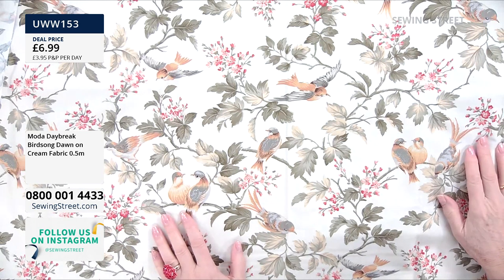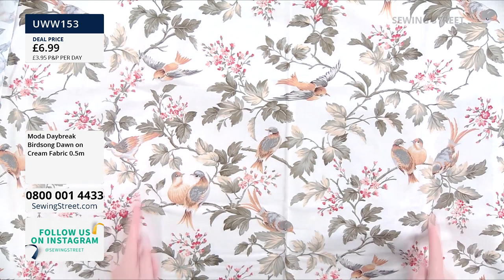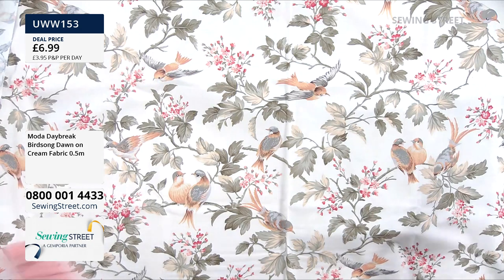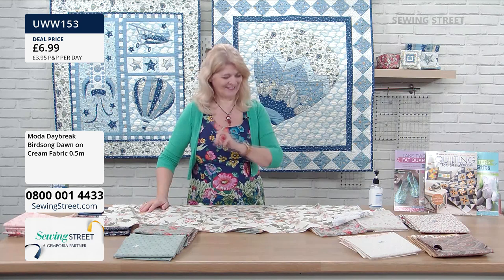Even something as simple as a cushion cover would look beautiful with that — I would fussy cut it so I'd have that as a centrepiece. The backs can be made from the sides and you can make an envelope back cushion really, really quickly. You could use bias binding to do mock piping around the edge, and we've got some packs of bias binding later.